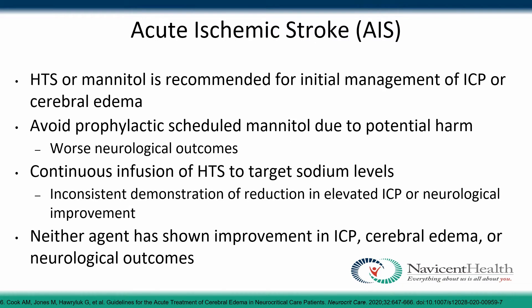In acute ischemic stroke, hypertonic saline or mannitol may be recommended for management of elevated ICP or cerebral edema. We want to avoid prophylactic scheduled mannitol due to the increased risk of worsening neurological outcomes. Continuous infusion of hypertonic saline to target sodium levels has shown inconsistent results. Neither agent has shown improvement in intracranial pressure, cerebral edema, or neurological outcomes.